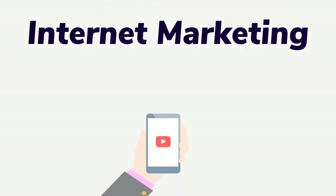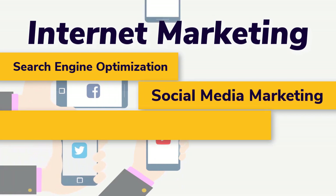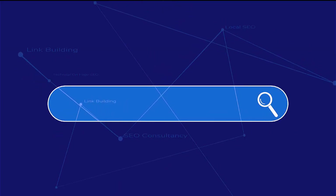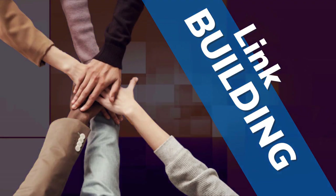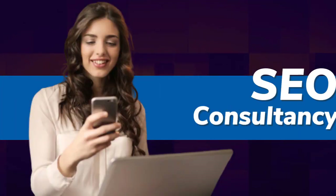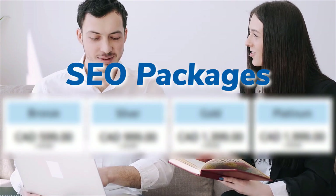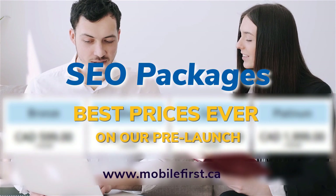Internet marketing — search engine optimization, social media marketing, mobile-first distribution channels, PPC, and do-it-yourself SEO. Services include link building, local SEO, SEO consultancy, technical on-page SEO, and SEO packages. Best prices ever on our pre-launch at mobilefirst.ca.